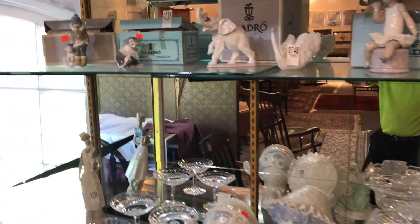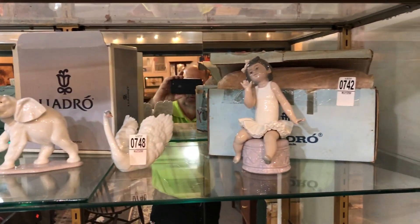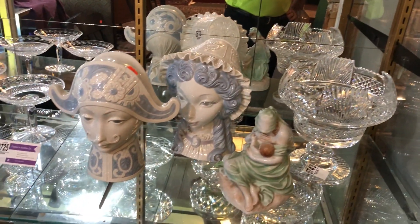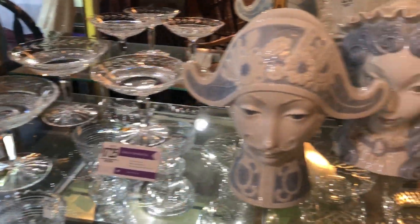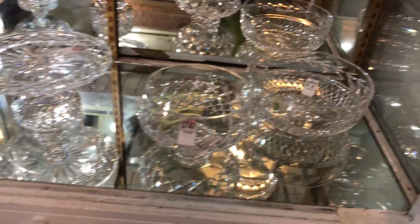Ladies and gentlemen, we've got quite a sale for you. We have some beautiful Lladró figures — some with original boxes. Look at these beautiful Lladróss, also some nice Waterford pieces right there — a beautiful bowl and some other Waterford pieces. Lots of oriental rugs as well.